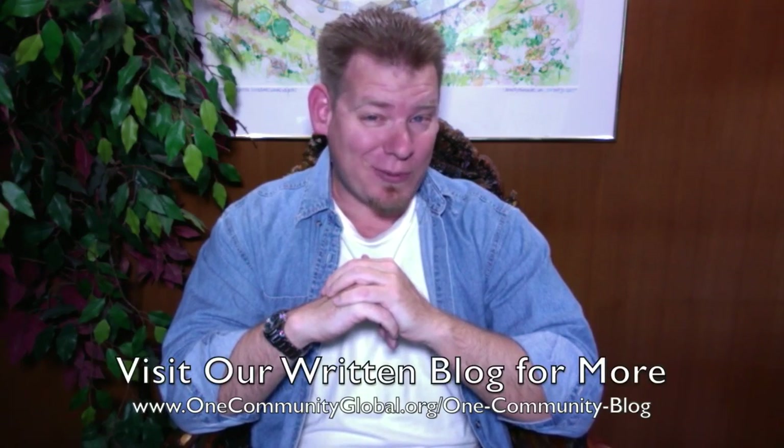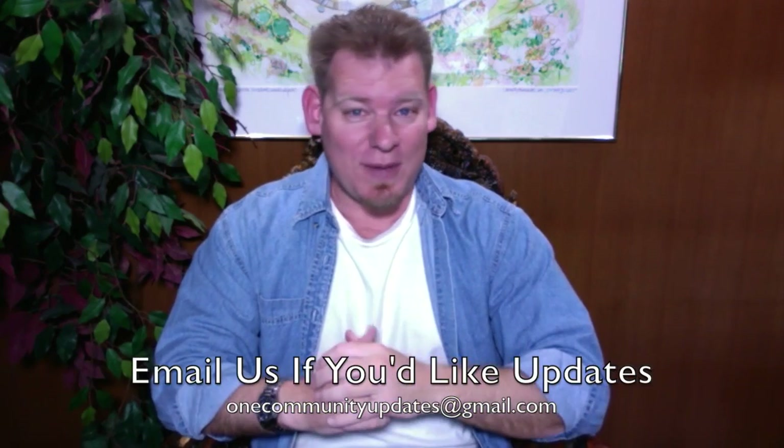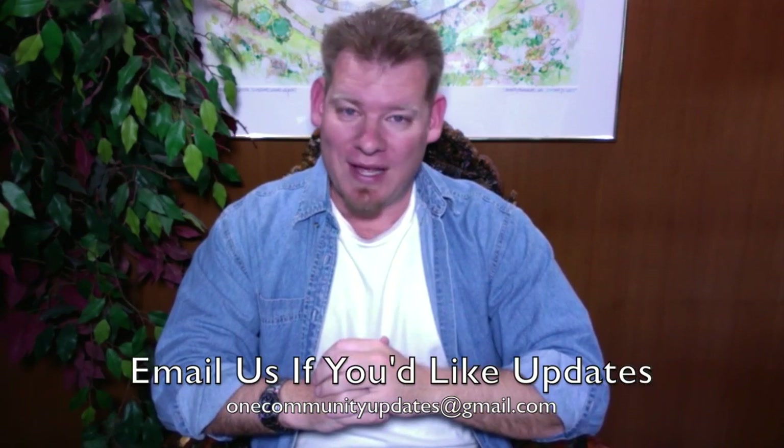Welcome to the One Community Weekly Progress Update. My name is Jay Sabel and I'm the Executive Director of the One Community 501c3 non-profit organization. This is our Weekly Progress Update Number 142, December 13, 2015 edition. I'm going to be covering one week of our team's progress and accomplishments with pictures and video. If you'd like to see more details, links to all the open source content, you can visit our written blog. Also, if you'd like to receive an email every time one of these updates comes out, you can send an email to onecommunityupdates at gmail.com or subscribe to our YouTube channel.